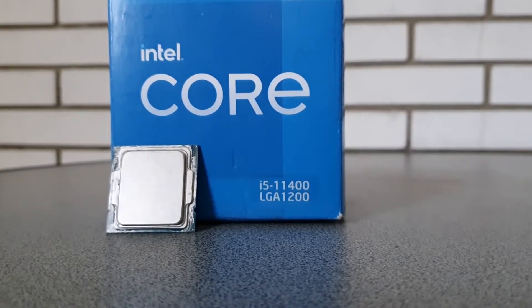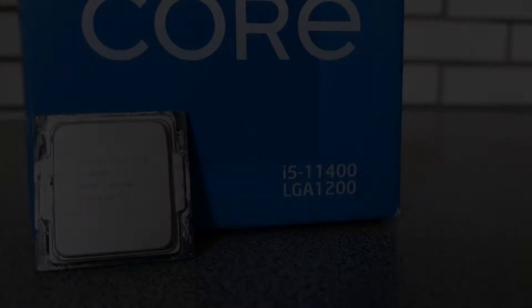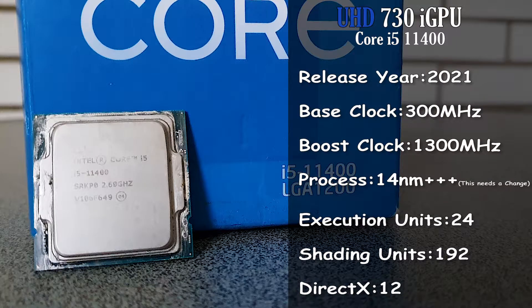The Core i5-11400, alongside its 6 cores and 12 threads, has also got an integrated GPU, namely the Intel UHD 730, which is basically a cut-off version of the Intel UHD 750 — Intel's main competitor in the iGPU market.